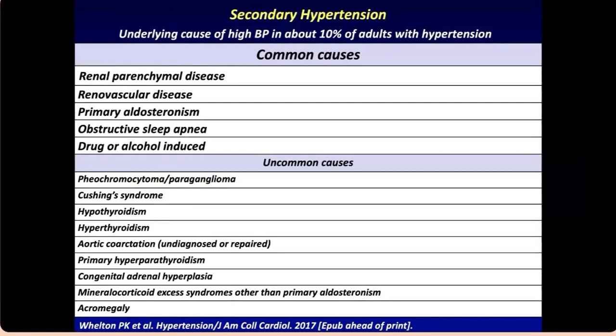Not every patient needs evaluation for secondary hypertension, but certain criteria apply: if someone is younger than 30–35 years old, or if a patient is on multiple medications with resistant hypertension, consider searching for secondary causes. The most common cause is renal vascular disease. Pheochromocytoma is actually very rare — about 1–2% of secondary hypertension cases. Other causes include primary aldosteronism, OSA, drugs or alcohol, and less common causes like Cushing syndrome, coarctation, and others.